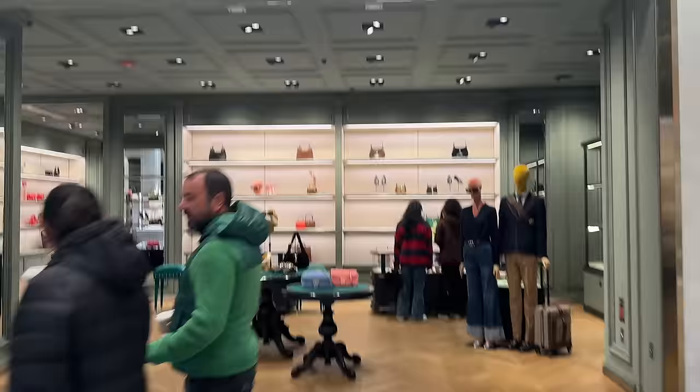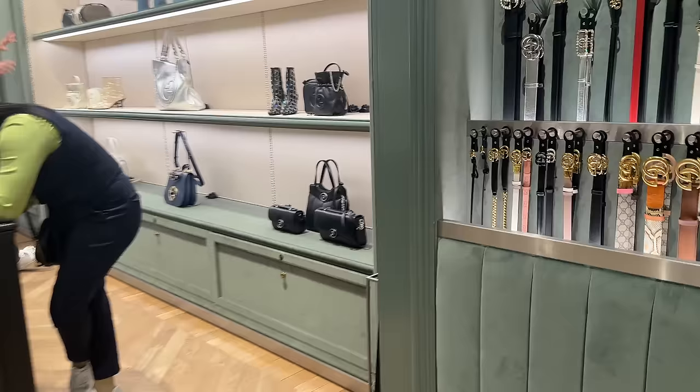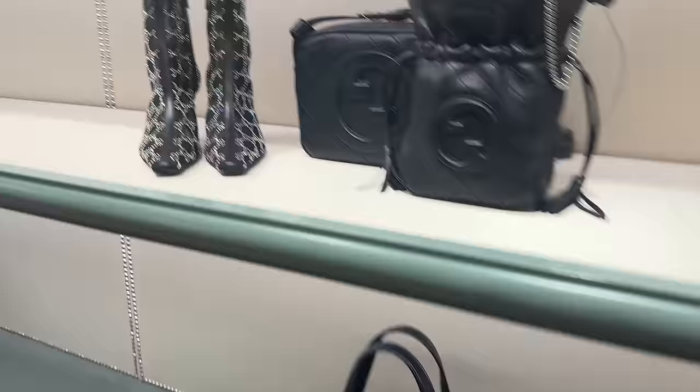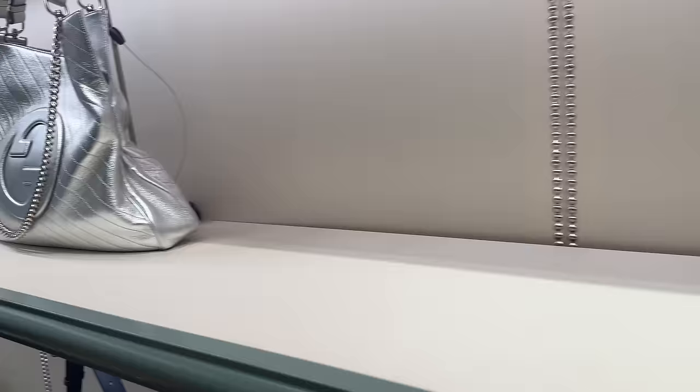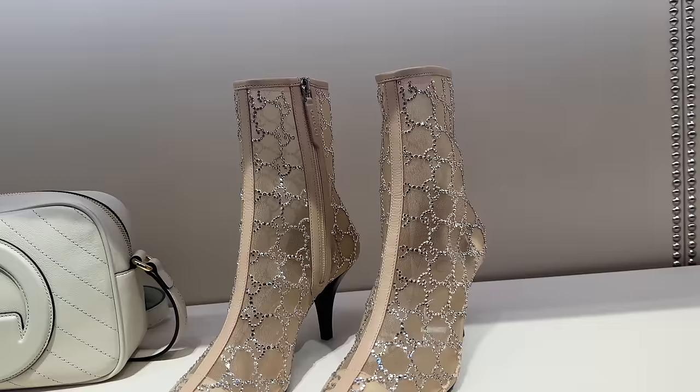Here we are at Gucci. This is their new collection over here. What do we think of the new collection? I think these are so much fun. These boots over here are very cool — and they also have them in nude, which is very cool. And then my favorite is the Blondie bag — I think it's a great piece and the navy is very beautiful.